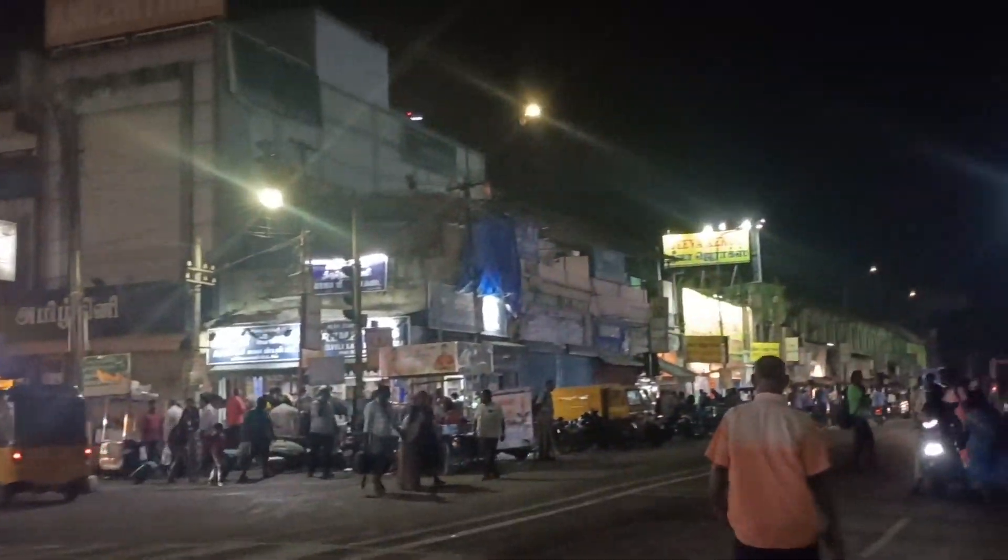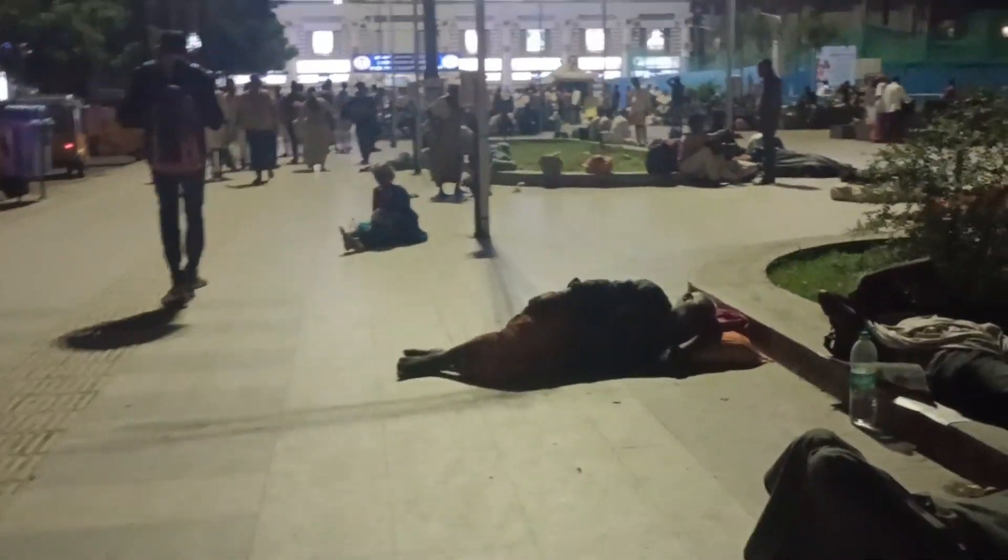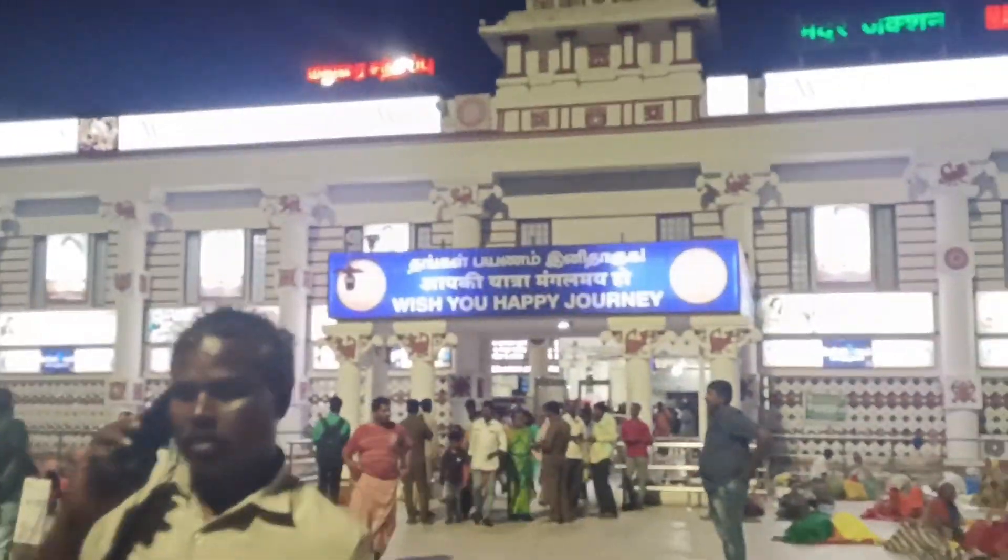Hey guys, today we are going to talk about a tour of Madurai station. I wanted to talk about this video. Most of the time I travel to different places, sometimes I get night to reach at 3 o'clock. At that time I check photos and check-in. We are safe in the station. There is a place where we are safe in the AC prepared room, we will stay. So if we are in the facilities, I have to plan a travel plan.